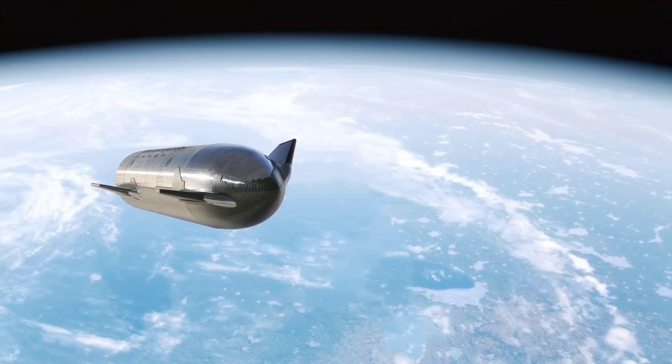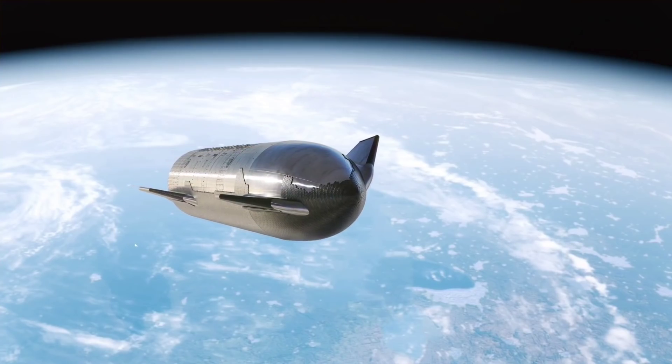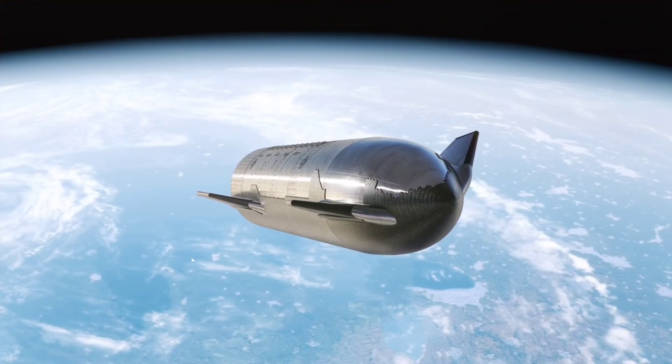The pre-launch campaign is ongoing while SpaceX makes preemptive moves on the future, with modifications to future Starship designs and preparations to increase production cadence with a second, much larger high bay.